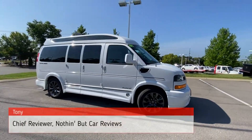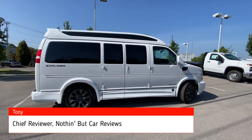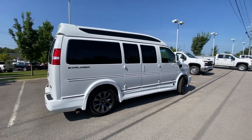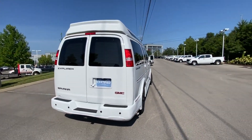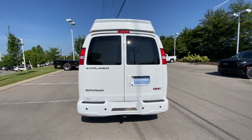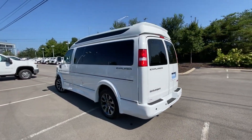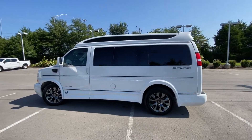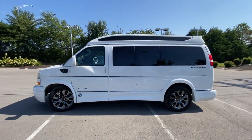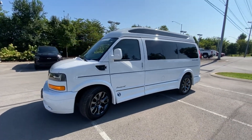Here we have a slightly used 2022 GMC Savannah Explorer conversion van. This van sits on a Savannah 2500 cargo chassis, comes in summit white, and then we have the custom pewter leather appointed seats. The powertrain consists of a 6.6 liter naturally aspirated V8 engine mated to a six-speed heavy-duty automatic transmission.